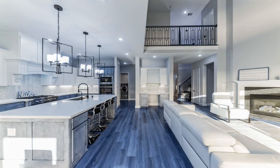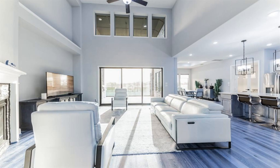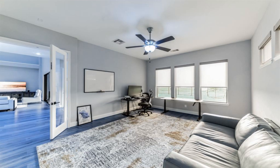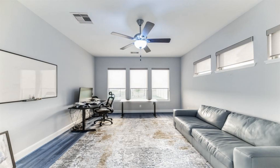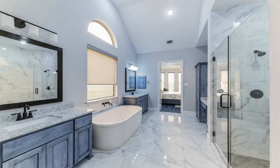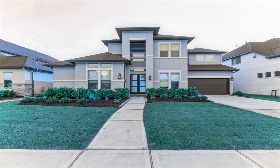Beautiful five-bedroom fully furnished home with a stunning foyer entry, complete with a spiral staircase and tray ceiling. Downstairs, you have the primary bedroom as well as a second bedroom. Every bedroom has its own full bathroom.